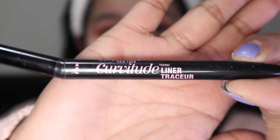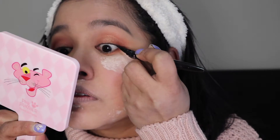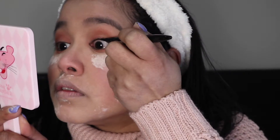I will tightline using the Maybelline Curvature Liner — I use this all the time. Oh my gosh, this is so difficult — it makes your eyes water because you have to keep them open! But I managed to do it.